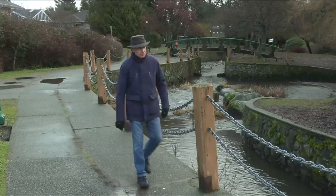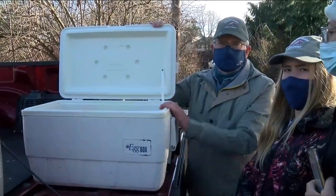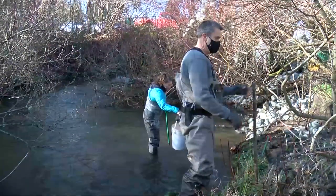Gerald Harris has spearheaded this ambitious project. You can see the eggs in the tubes inside, with close to 30,000 chum salmon eggs being deposited in the urban creek, which had been degraded by development.